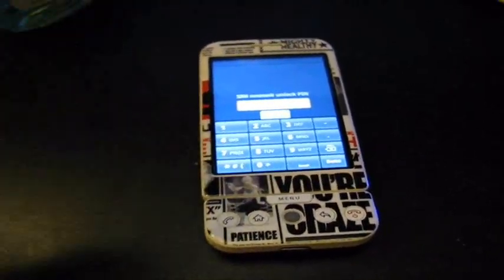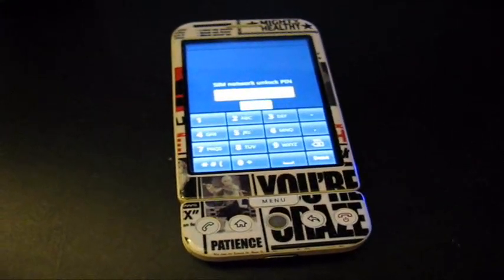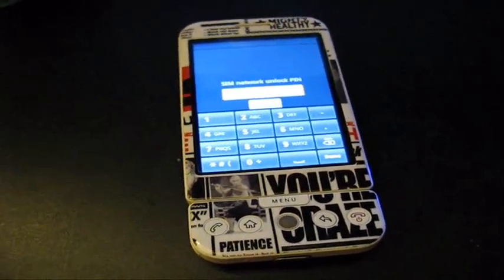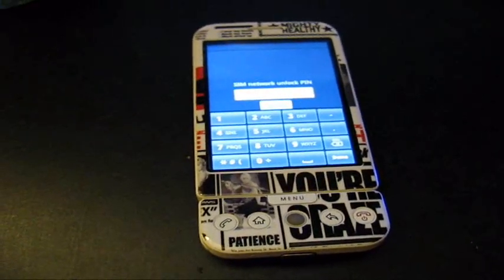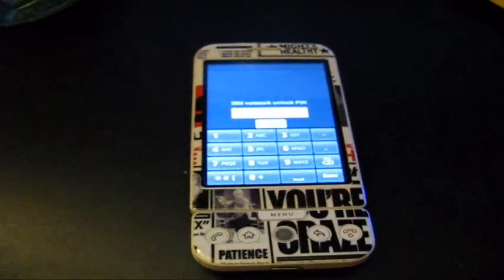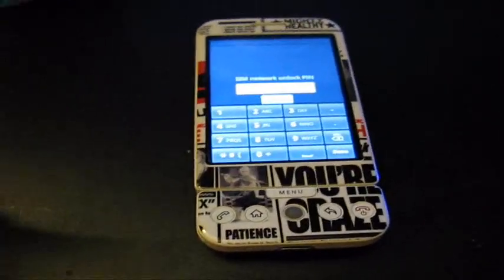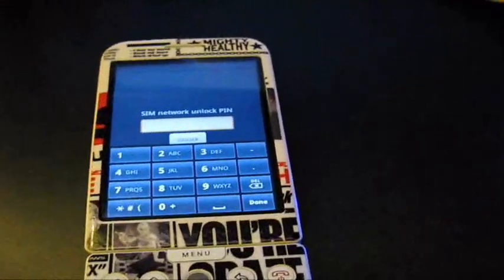It doesn't even show that I have this phone on the T-Mobile website, so basically I asked them for a PIN. They just ask you where you're going out of the country, and that's it. They don't ask for a lot more info. They'll send you a PIN — I had to call like three times because they never sent me the email, so on my third time she read me the PIN.